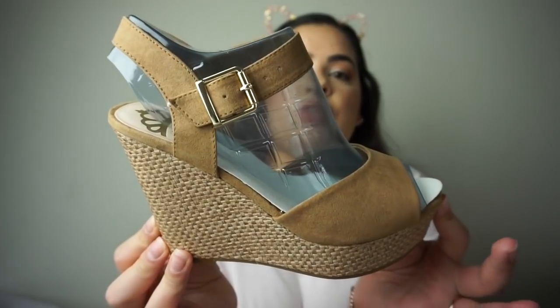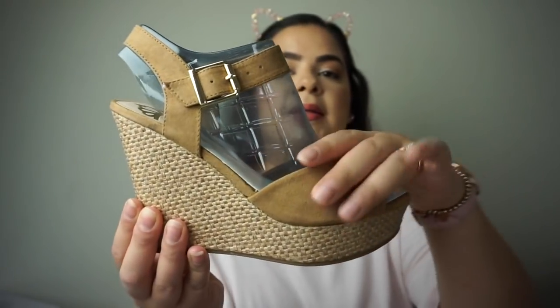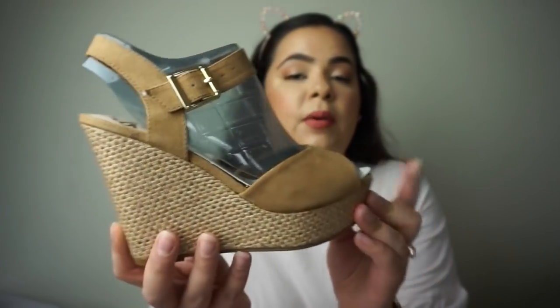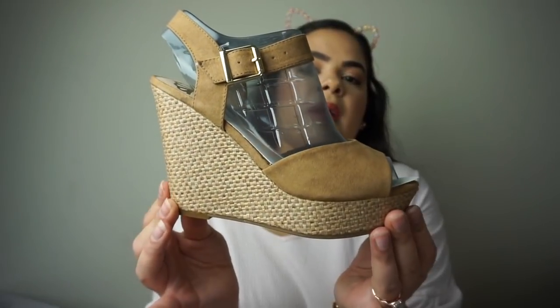Lastly I just wanted a cognac tan-color wedge and I found these on 6pm.com as well. They're so beautiful — they have the gold buckle with the cognac tan color. These were only $25, such a steal, and they're by the brand Fergalicious.